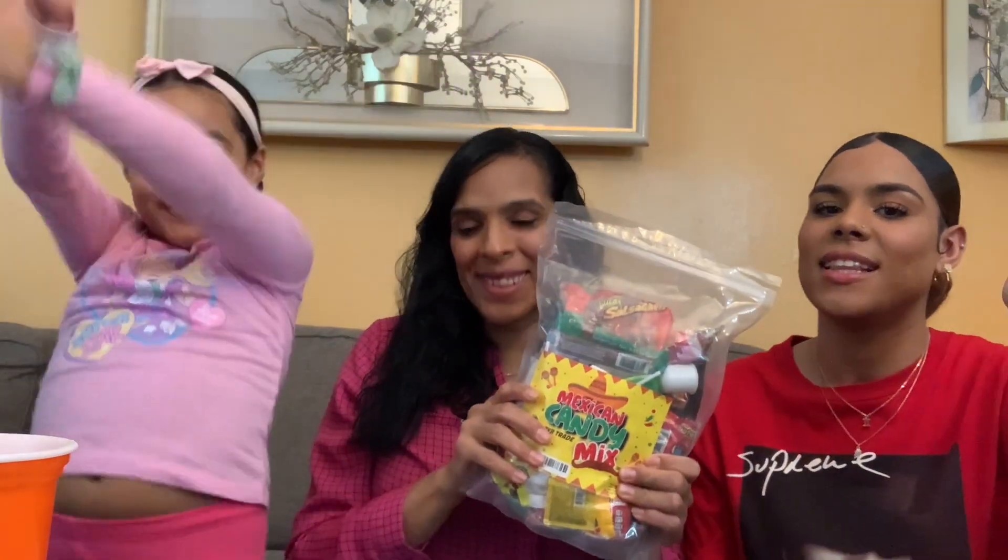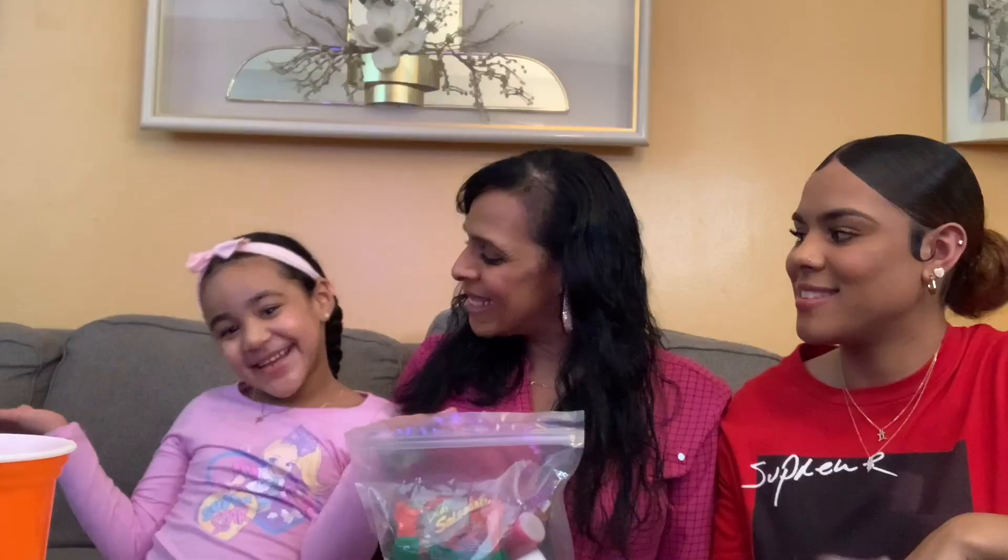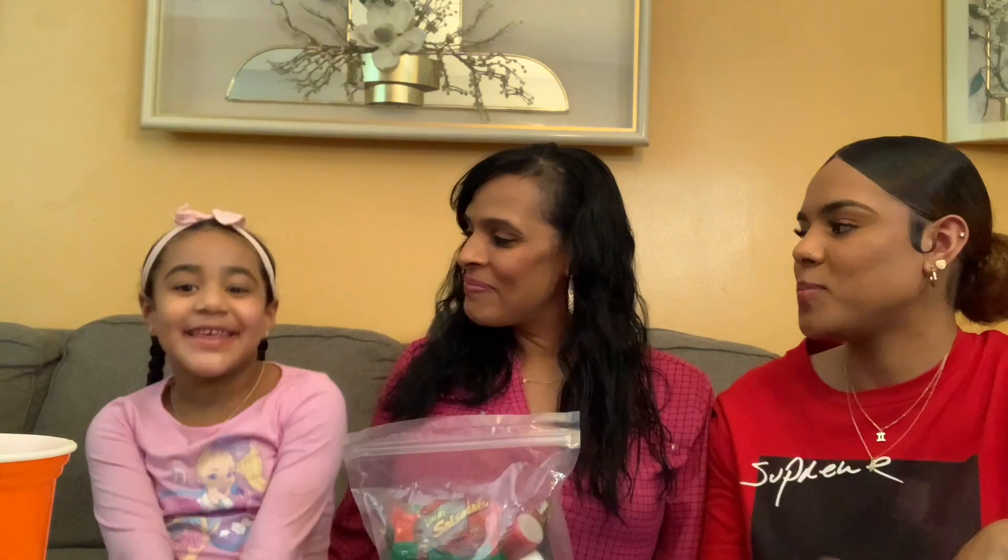What's up guys, today my mommy is gonna do a candy video! Welcome back to my channel. Here I have my two beautiful daughters — my beautiful daughter Chelsea, how you doing? And then I have my little princess Isabel. Say hi! Say your name. Isabel. This is my little Isabel and my Chelsea.